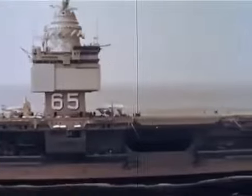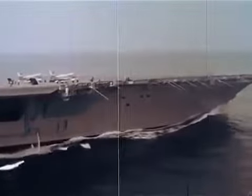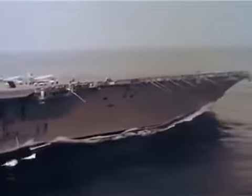This is the Big E, the Enterprise. The first nuclear-powered aircraft carrier, the largest ship in the world, displacement of over 85,000 tons, 230 miles of pipe, 625 miles of electrical cable, one million electronic tubes and transistors. Yes, the Big E is aptly named.